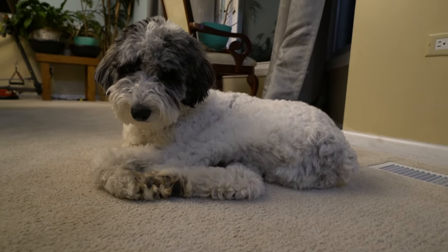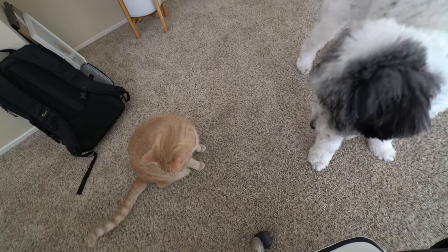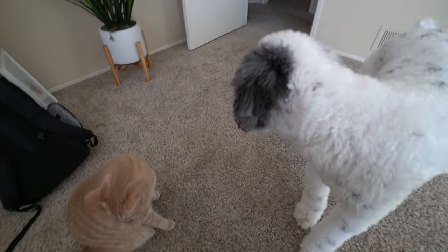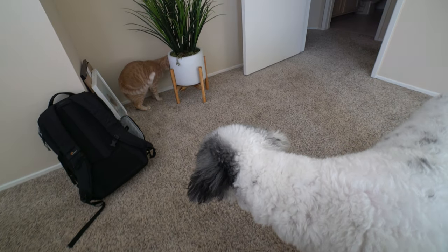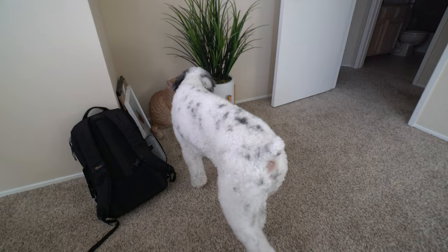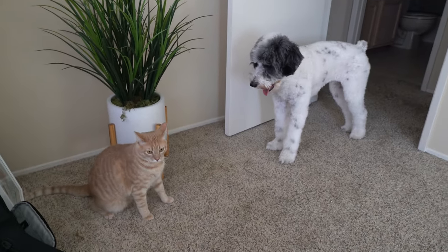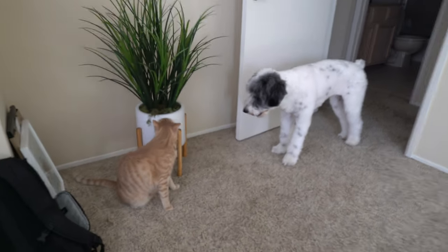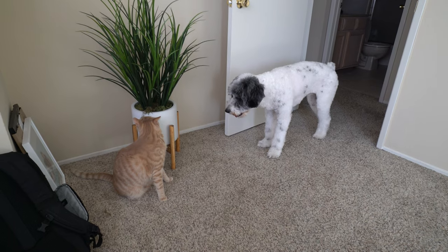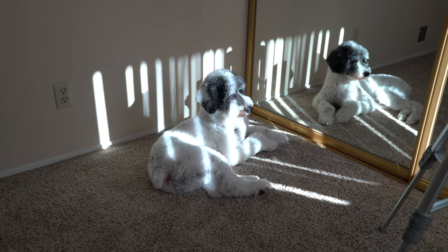Number three: not teaching no-pull on the leash earlier. Aussie Doodles in general have a ton of energy, and with that comes their urge to run, to play, to be curious — which can be really bad if your dog does not know how to loose leash walk. Jackson's definitely gotten better at it, but I wish I had started a little earlier so that it could be in his foundation. No one enjoys walking with a dog who constantly pulls. You can help your dog develop the habit of checking in with you simply by reinforcing the behavior.